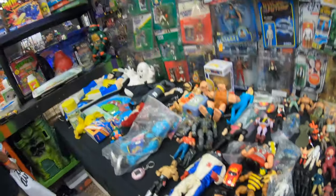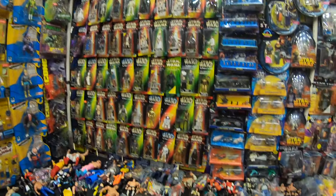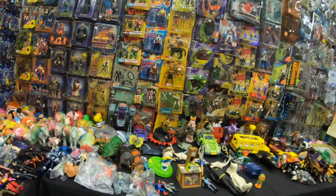For those of you looking for original packaging toys, there are a lot of toys here at this Comic Con with original packaging — more than other Comic Cons I have seen. So look out for those original packaging toys.